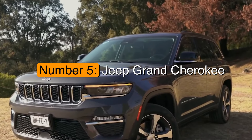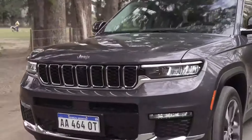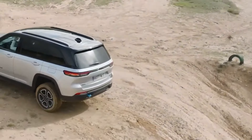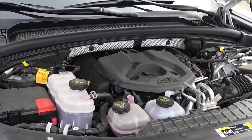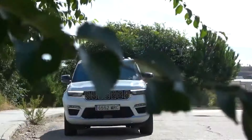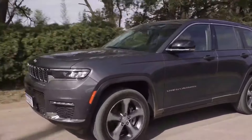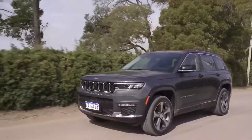Number 5: the Jeep Grand Cherokee, a solid choice for those who want a bit more power and adventure. Starting at $38,450, it combines Jeep's rugged off-road capabilities with city-friendly features, making it a highly flexible option. Under the hood, you'll find a standard 3.6-liter V6 engine delivering 293 horsepower, with an optional 5.7-liter V8 available. With the V8, the Grand Cherokee can tow up to 7,200 pounds — great for hauling trailers or heavy equipment. Its road stability and well-balanced steering make city driving and highway journeys equally enjoyable.